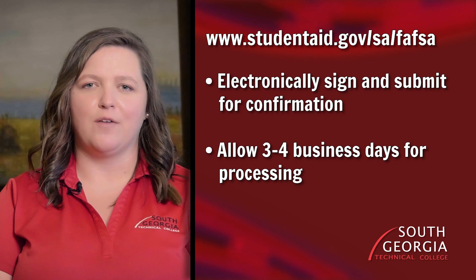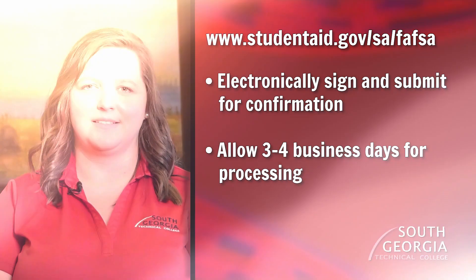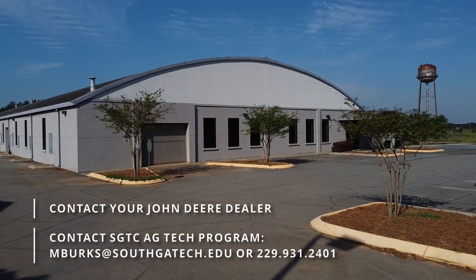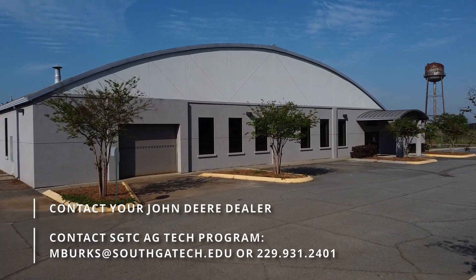Electronically sign and submit for confirmation, and then allow three to four business days for the application to process. To get started, you can reach out to your local John Deere dealer yourself, or contact the SGTC AgTech program, and we'll help you find the nearest location.